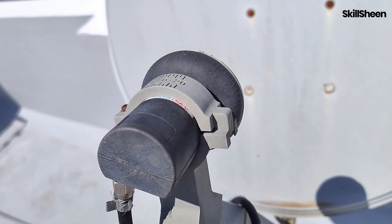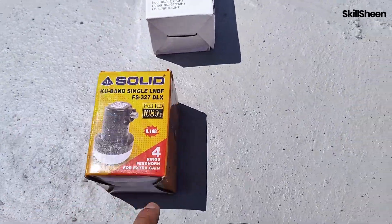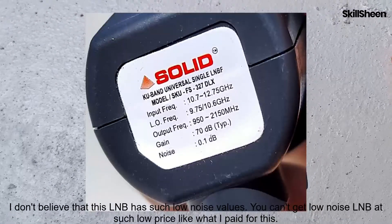Now I will unscrew this and install the Solid LNB. As mentioned on the package, the noise figure of this LNB is 0.1 dB.